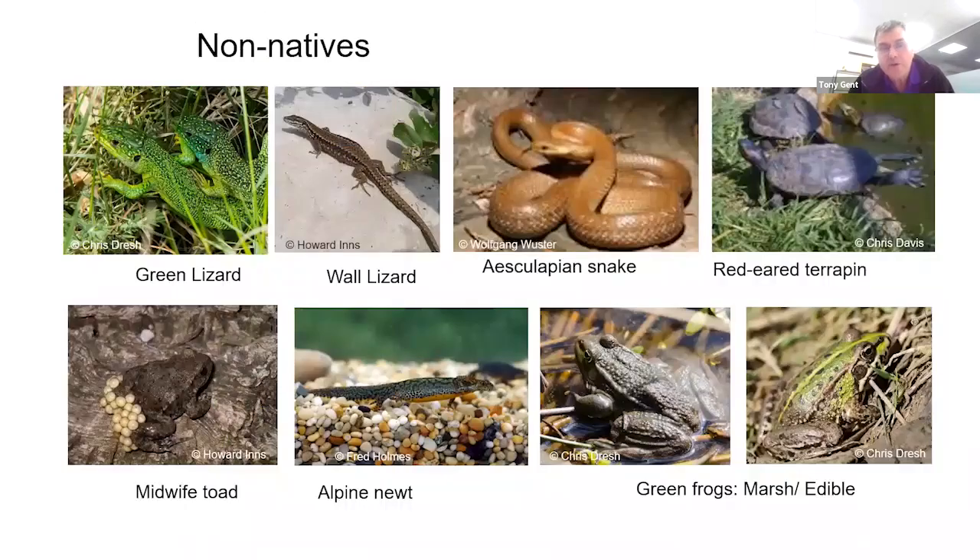Beyond the native species, we also have a range of non-native species established in the UK. These include the red-eared terrapin, which is common due to numbers released as unwanted pets; the wall lizard in at least 40 colonies; the alpine newt quite widely; the green lizard with one or two populations including one in Bournemouth; Aesculapian snakes found around London Zoo and north Wales; the midwife toad in people's gardens; and European green frogs such as marsh and edible frogs found in various populations around the country.